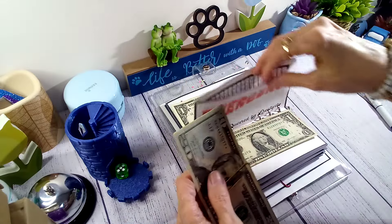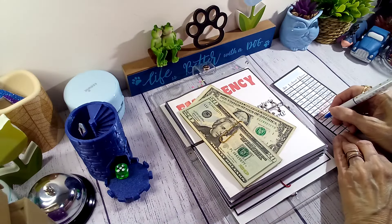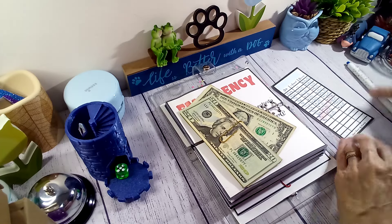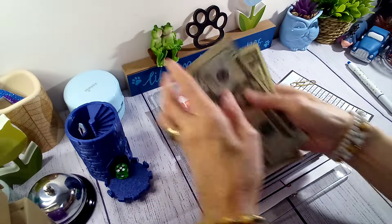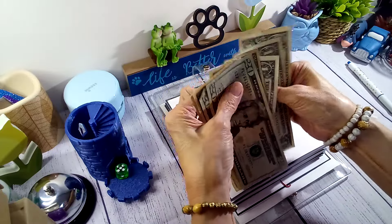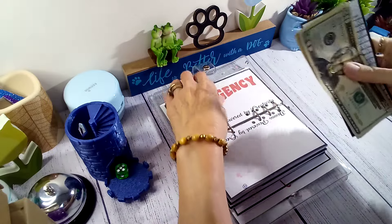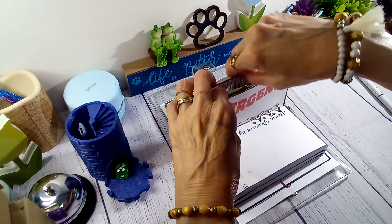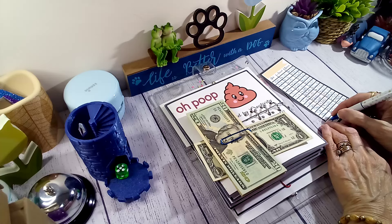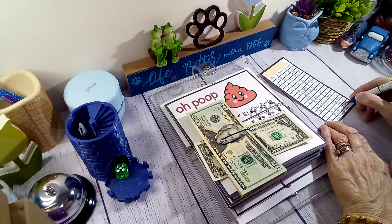We are adding a dollar to Emergency, bringing Emergency up to sixty dollars. And our last one — No Poop — we are adding a dollar to it. Oh my gosh, new tracker! And we are up to eighty-two dollars in this one.